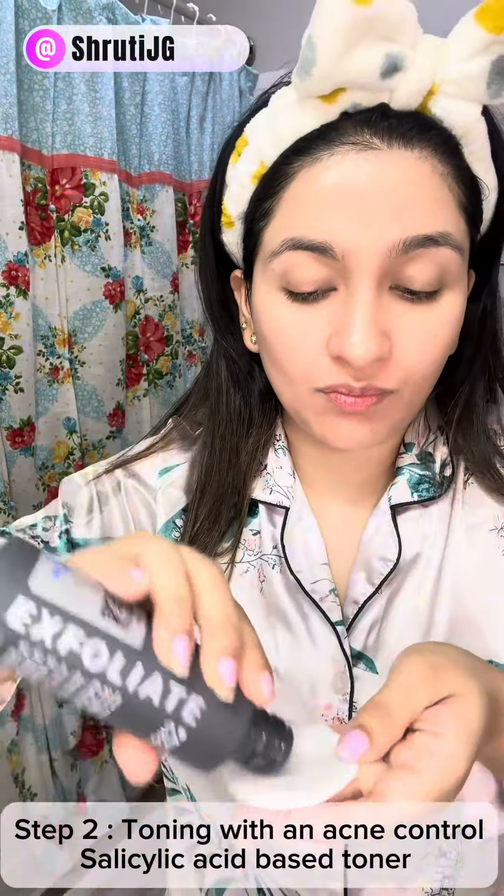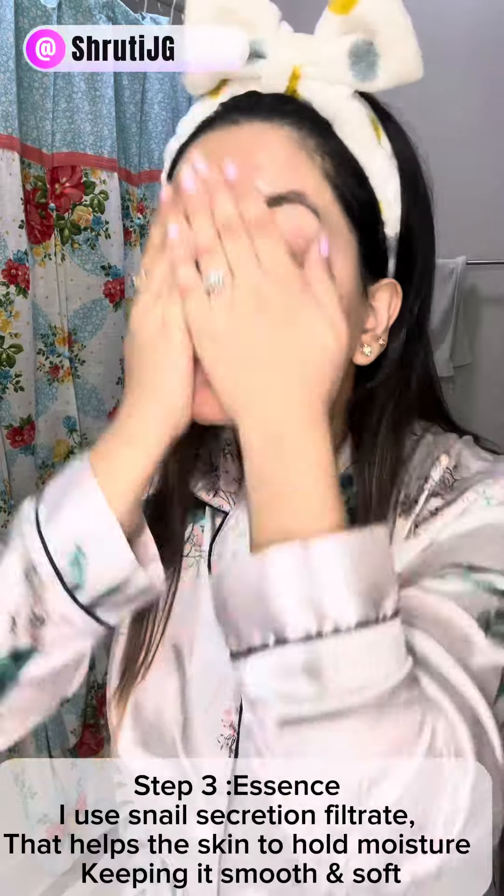First is the toner — this is Paula's Choice and I love this one. It helped me get out of my acne phase. This is followed by an essence, which is very important to hydrate my face thoroughly.